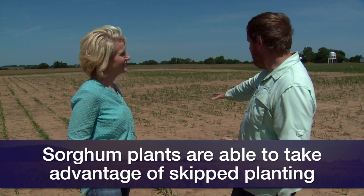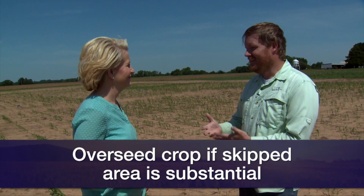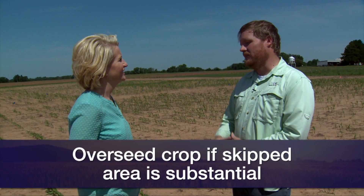We've told a lot of guys with stands that have big gaps: as long as it's kind of evenly distributed through the field, you're going to be okay. Corn has that flex ear characteristic — if it has more light, moisture, and soil to work with, those ears go from normal to really big ears. Soybeans have the same flexibility. There are some spots in our trials where the skippiness has been a lot bigger, and we've told producers that if they want to overseed those really big skips and let the crop take care of the little ones around the rest of the field.